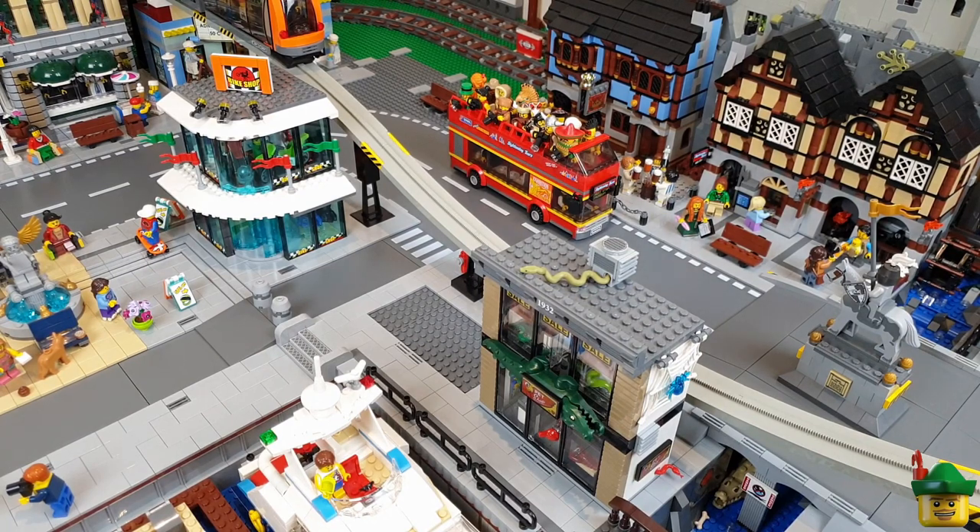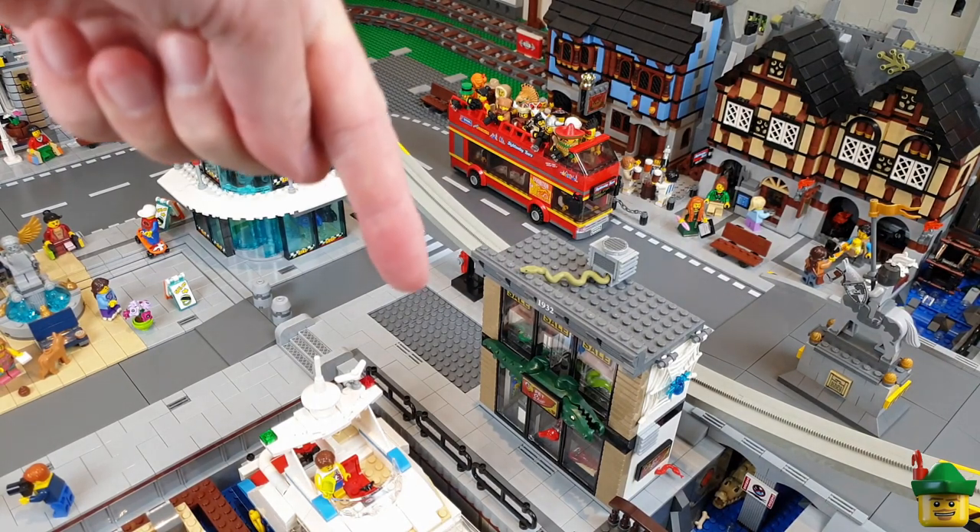Hello YouTube, Robinhood Bricks here, and today as promised we're going to continue with this little run of shops by building on this site here.